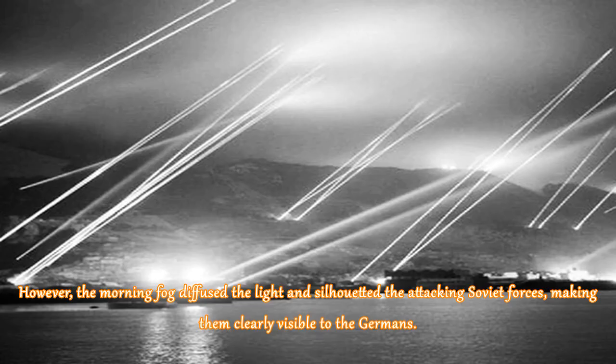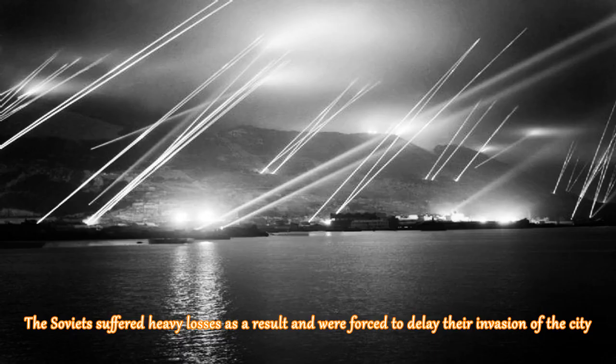However, the morning fog diffused the light and silhouetted the attacking Soviet forces, making them clearly visible to the Germans. The Soviets suffered heavy losses as a result and were forced to delay their invasion of the city.